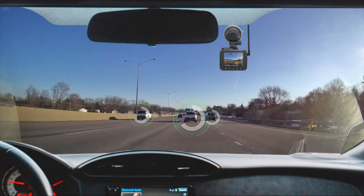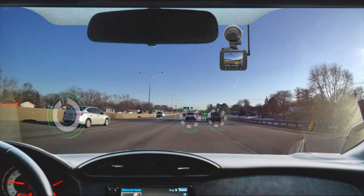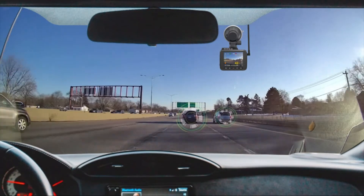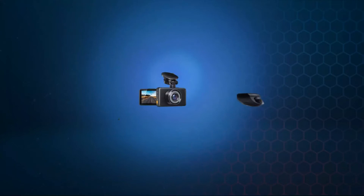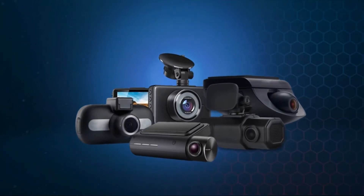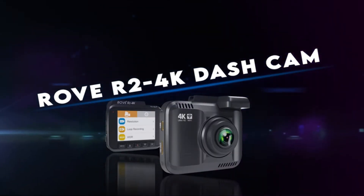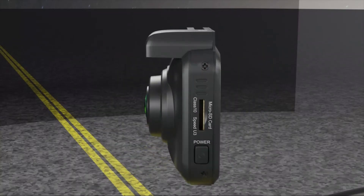Use the Rove app to view and manage dashcam recordings instantly on your iOS and Android devices. By using the app, you can download your recorded 4K videos directly to your smartphone and then easily share these on social media with friends and family.